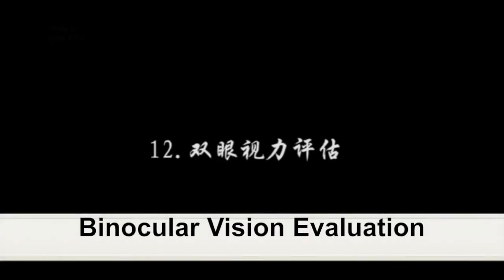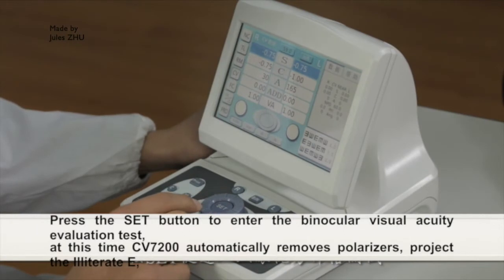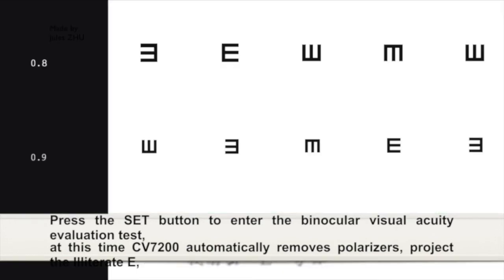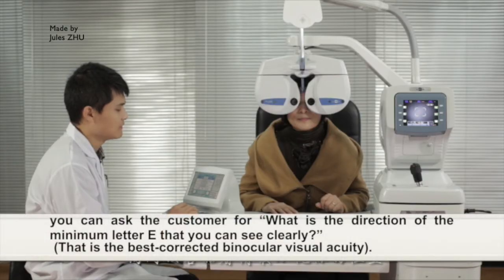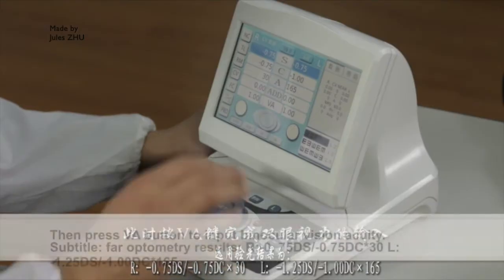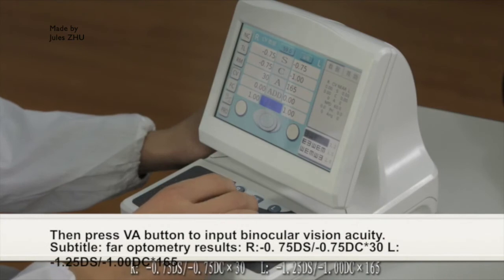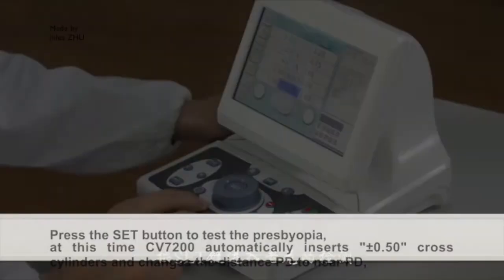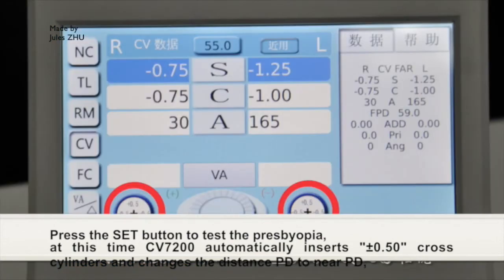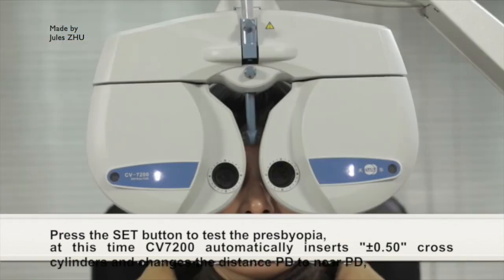Binocular vision evaluation: press the SET button to enter the binocular vision acuity evaluation test. At the same time, CV7200 automatically removes the polarizers. Project the Illiterate E chart; ask the customer the direction of the letter E they can see clearly, then press the VA button to input binocular vision acuity. Near optometry detection: press the SET button to test for presbyopia. At this time, CV7200 automatically inserts ±0.50D cross-cylinders and changes the distance PD to near PD.